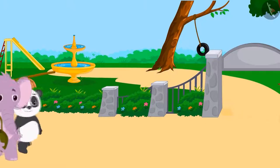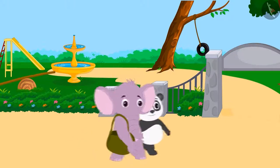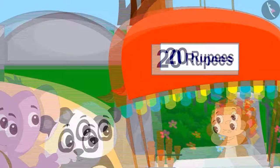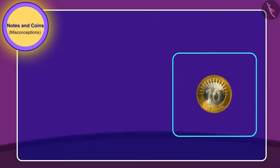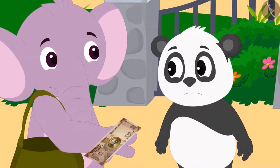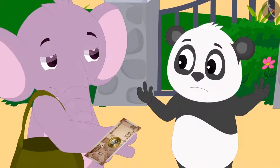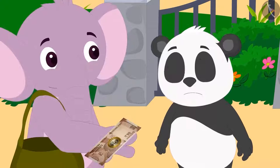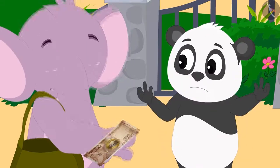Golu and Appu are returning home from the fair. On their way back they begin to feel hungry, then they spot Babban's ice cream stall. They have to give 20 rupees to Babban for ice cream. They have a 10 rupee coin and a 10 rupee note. Golu becomes sad and says to Appu that they have only one 10 rupee note and one 10 rupee coin.